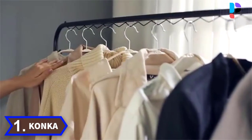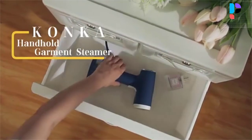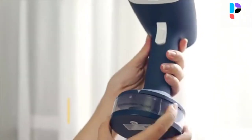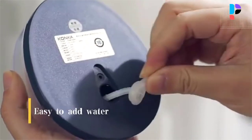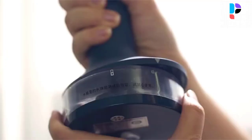Number 1. Brand name: Konka. This product is an efficient and environmentally friendly household cleaning and ironing product. Its continuous ejection of high temperature and high pressure steam can be used for ironing, sterilization, cleaning, etc.